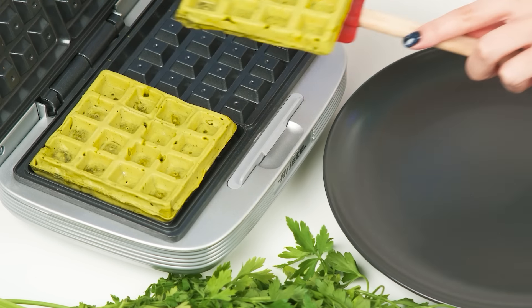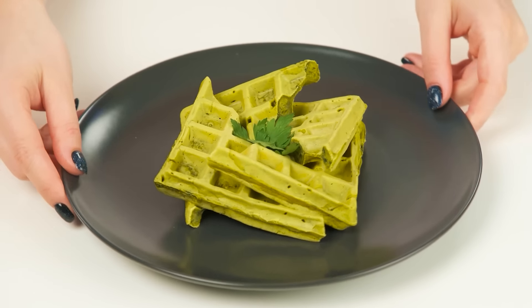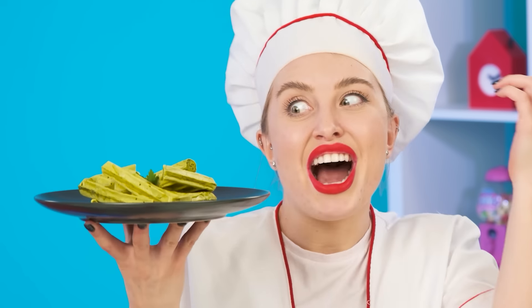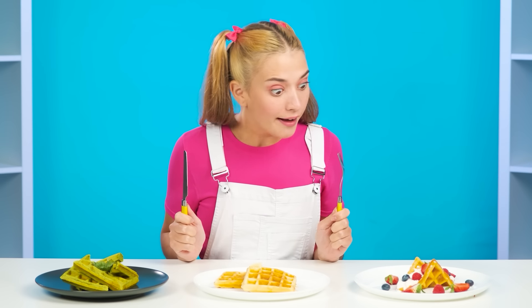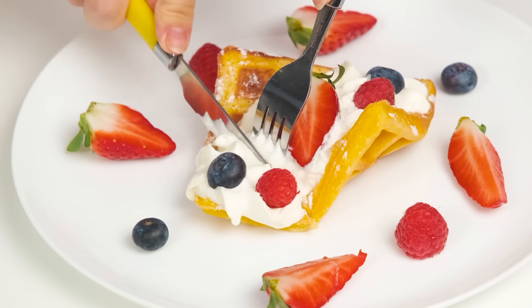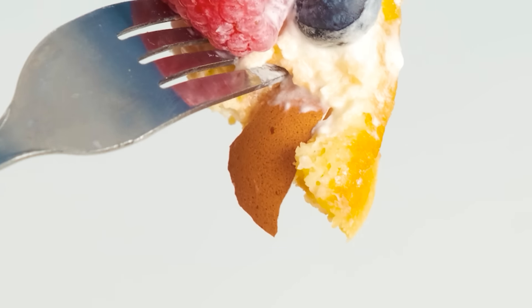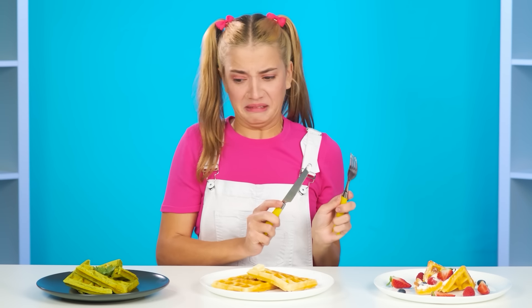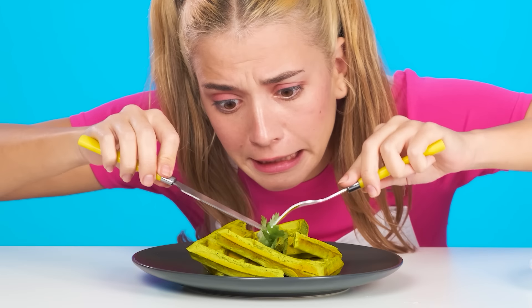The waffles are done. Green is the color of health. There's not enough beauty in this presentation — I'll make it more beautiful with some greenery on top. Bellissimo! These waffles look exactly like she wanted them to. But there was an unusual feeling — an eggshell! You have to be careful when you cook. And what is this green color? Grass on top again?